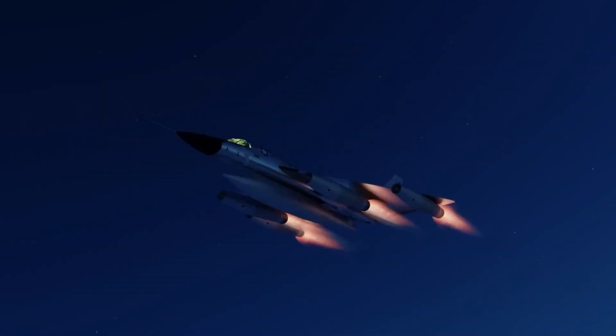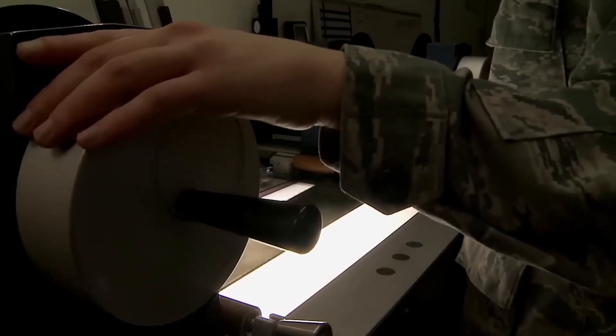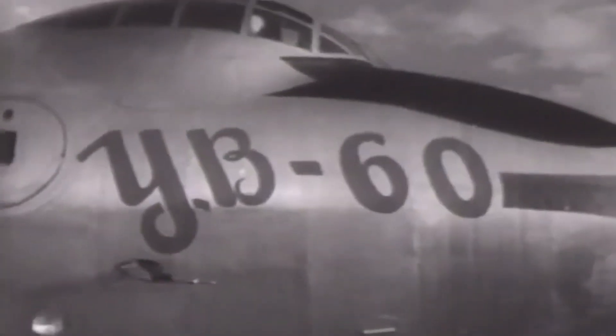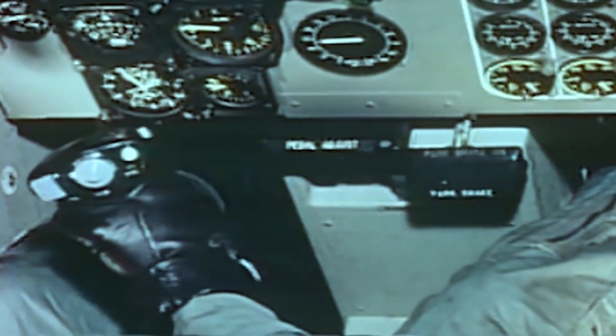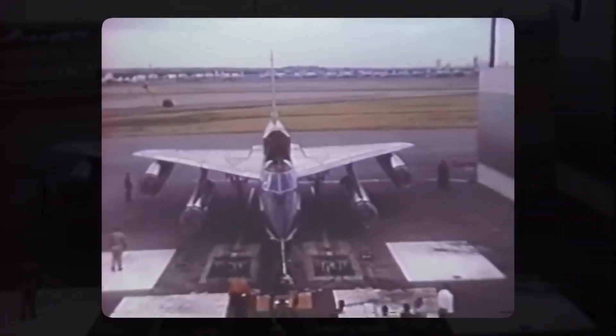Although it was only in service for a brief period, the B-58 made a significant impact on the history of aviation — a testament to the creativity, commitment, and bravery of those who conceived, constructed, and managed it. Aviation enthusiasts, historians, and veterans all remember and honor the B-58 for its significant contributions to national security. The B-58 boasted cutting-edge navigation systems, including Doppler radar, inertial navigation systems (INS), and celestial navigation aids, which offered precise positioning data even in challenging weather or hostile surroundings, enabling it to reach targets with pinpoint accuracy.